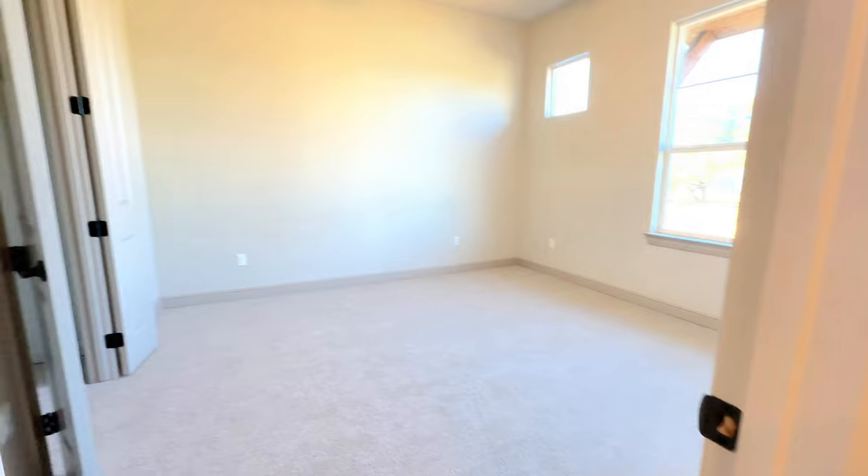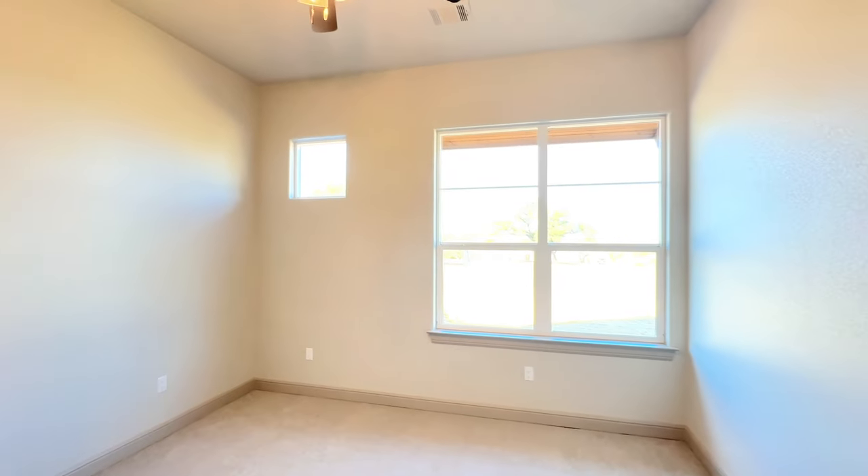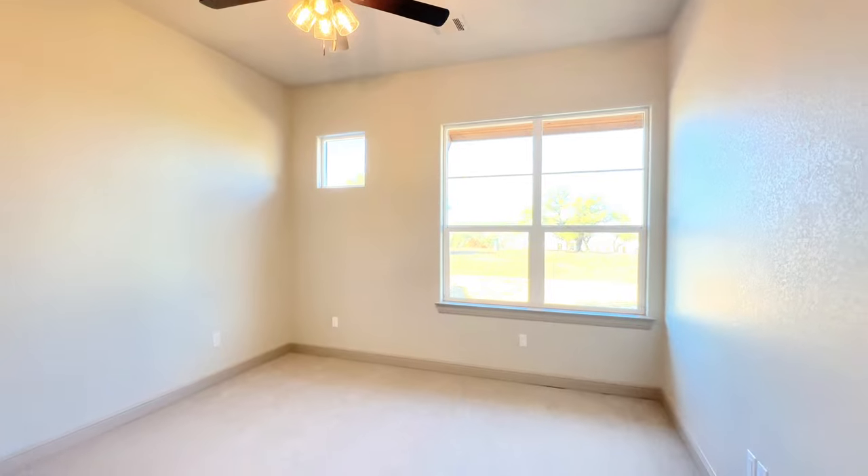Moving on into this third room, upgraded carpet as you can tell, with all the windows pouring in that natural light.